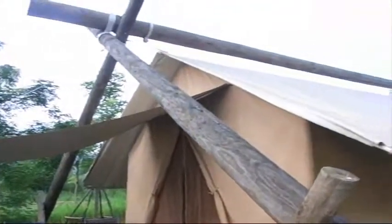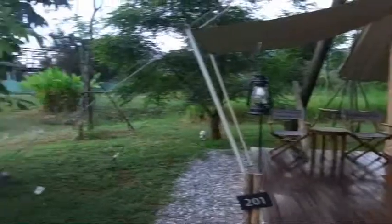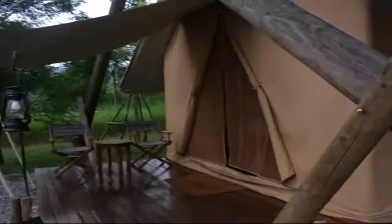So here we are in Thailand doing a tent camping experience. This is a resort tent hotel if you will, and it's got all the amenities. It's got a front porch,